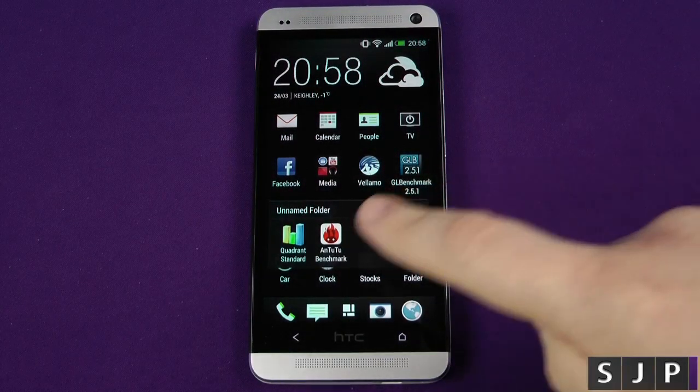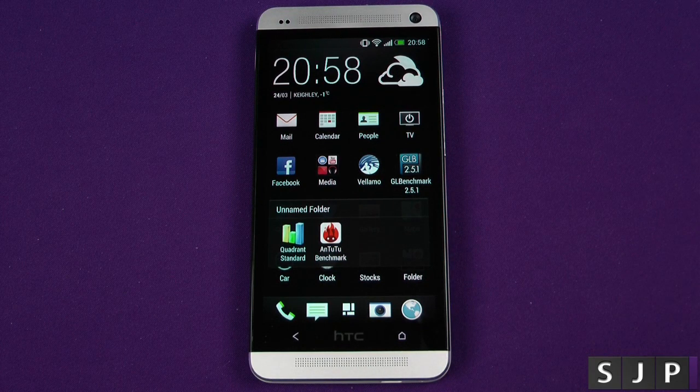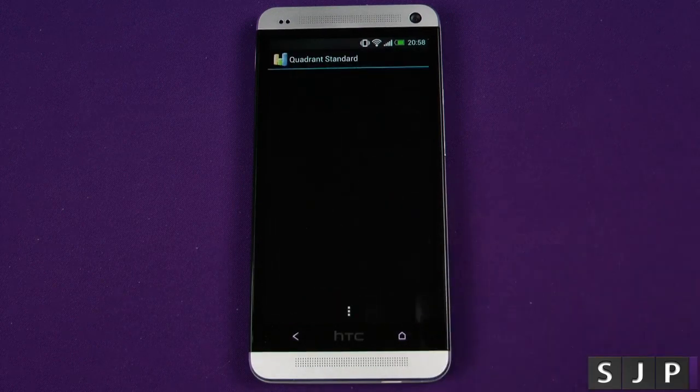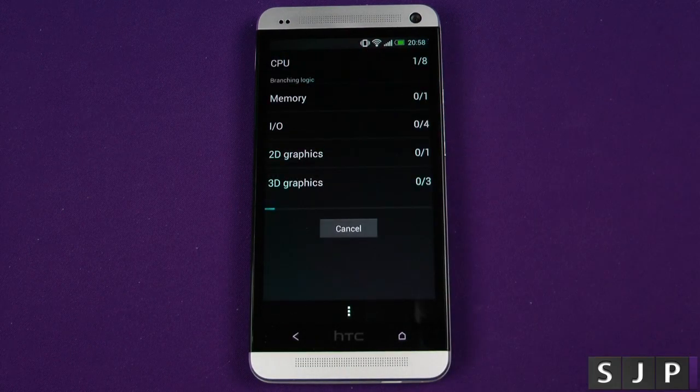As you can see here we've got Quadrant and Antutu, the two most popular that most people have asked me to do. If there's any others you want me to do, leave me a comment down below. So let's go into Quadrant first of all and let's run this sucker. We're going to let it do its thing and we'll come back once it's finished.